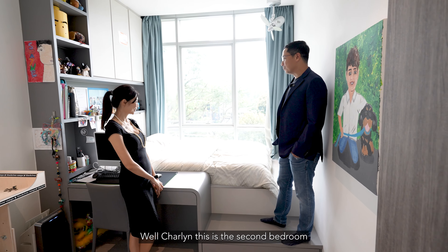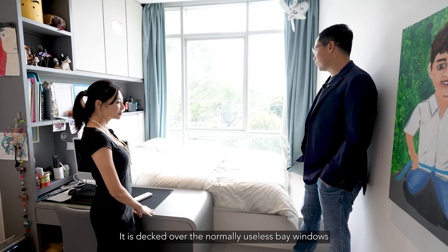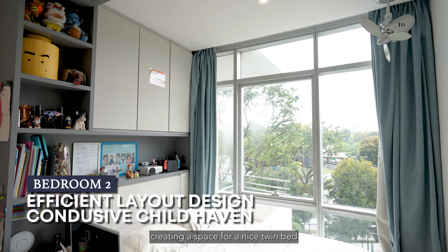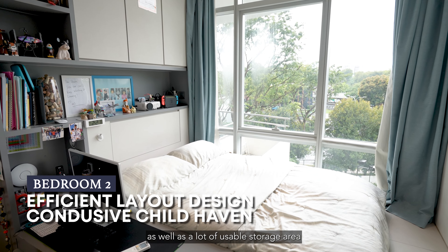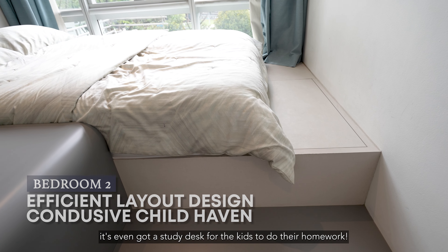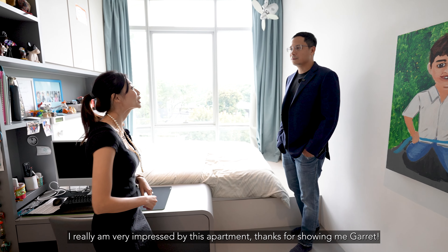Now Charlene, this is the second bedroom. The owner has done a lot of work and put a lot of thought into this bedroom. They've decked over the normally useless bay windows, creating a space for a nice twin bed as well as a lot of usable storage area. It's even got a study desk for the kids to do their homework or even play computer games.